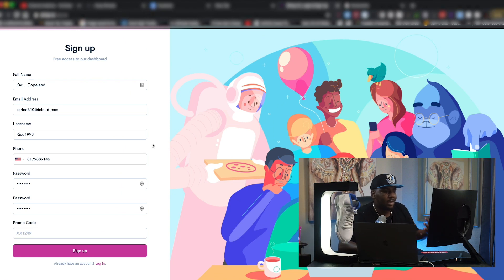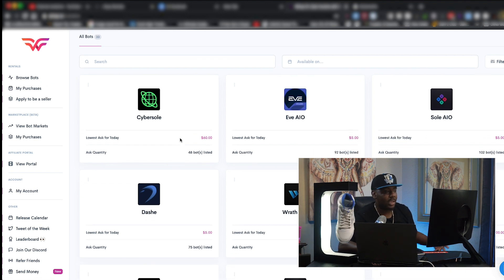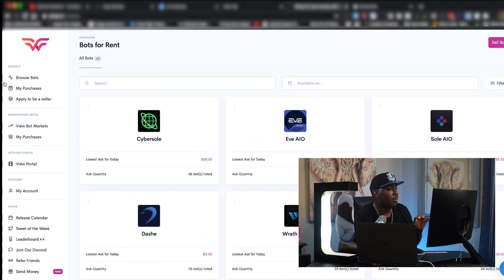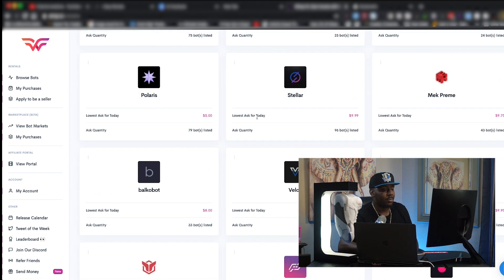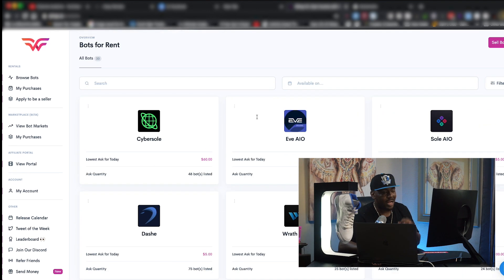When you first land on the website, it looks like any other website. If you haven't created an account, go ahead and make your account, then let's pick it back up. Once you're logged in, what you immediately see on the front page is their list of bots. I want you to check out the side panel first because navigation is everything. It looks like they have some pretty top tier to bottom tier bots — that's a huge plus.